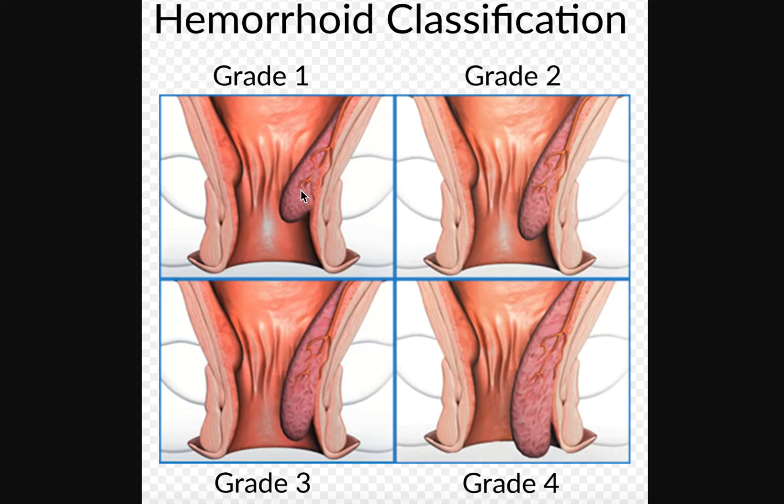This internal hemorrhoid is actually classified into four grades depending on what happens to it, and the grades get progressively worse as we go. Grade one is just an internal hemorrhoid. You may have some spotted bleeding, but there really aren't any symptoms. It is not coming out of the anal canal — it's just stuck on the anal wall.